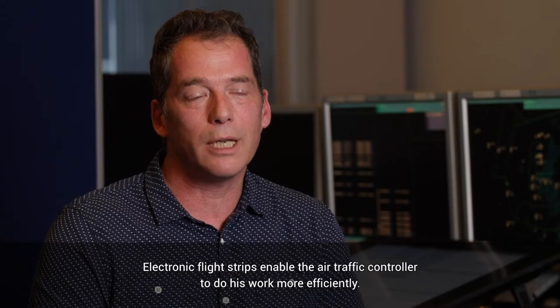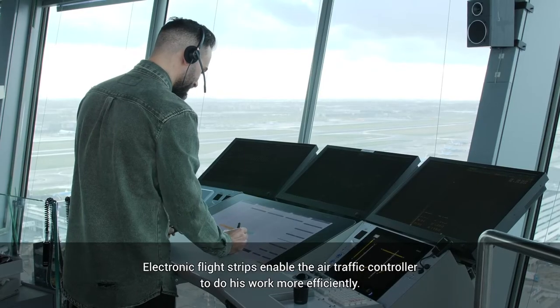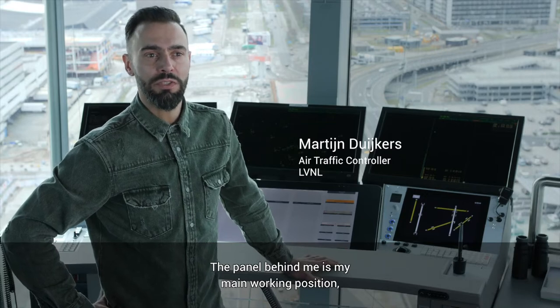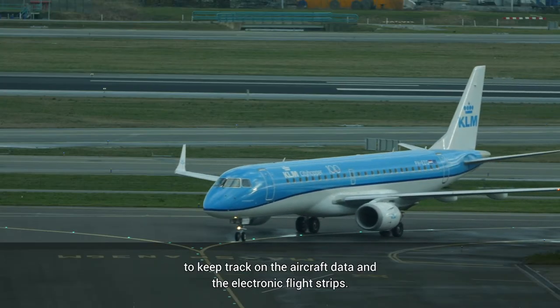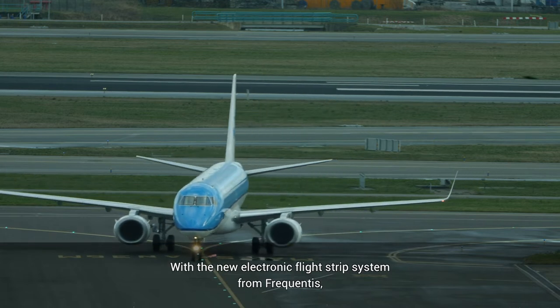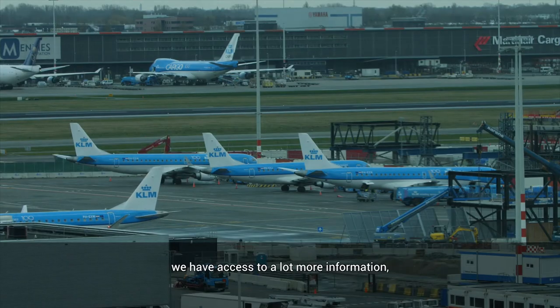Electronic flight strips enables the air traffic controller to do his work more efficiently. The panel behind me is my main working position to keep track of the aircraft data and the electronic flight strips. With the new electronic flight strips system from Frequentis we have access to a lot more information.